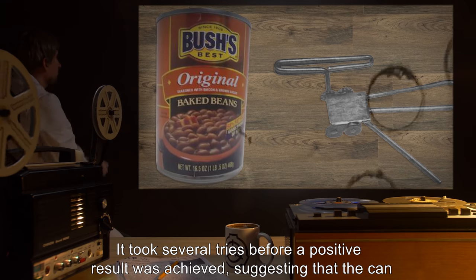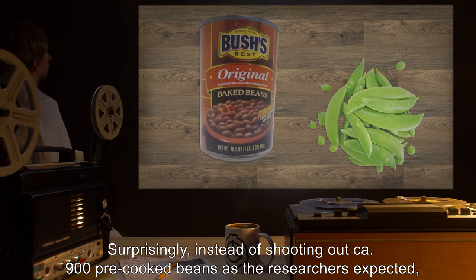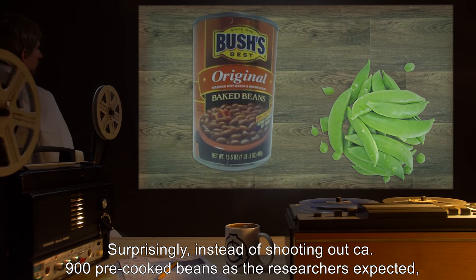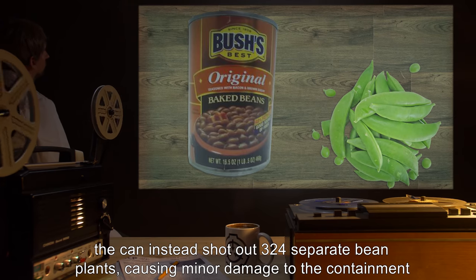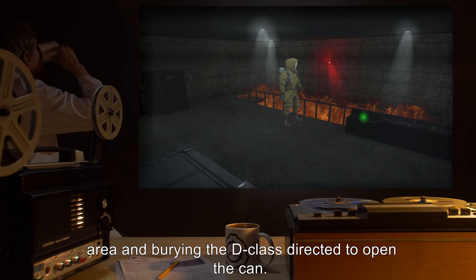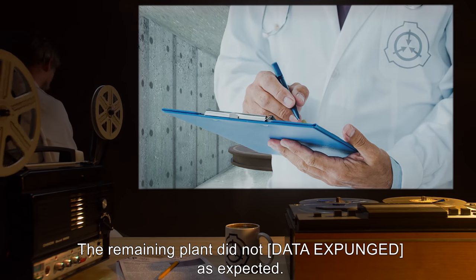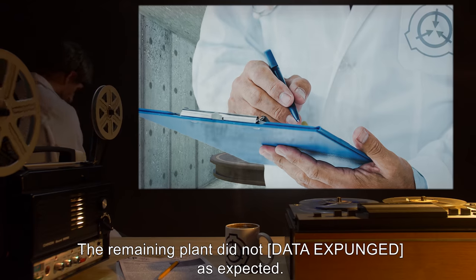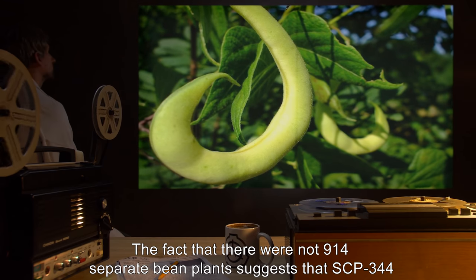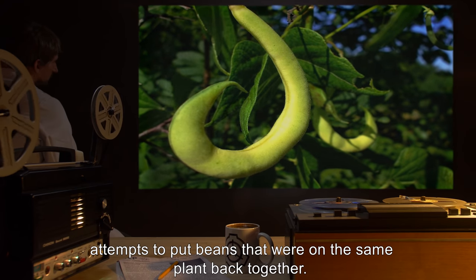Test SCP-344-T8: Item: can of beans. Result: It took several tries before a positive result was achieved, suggesting that the can opener's abilities do not manifest as readily with plants. Surprisingly, instead of shooting out 900 pre-cooked beans as the researchers expected, the can instead shot out 324 separate bean plants, causing minor damage to the containment area and burying the D-class directed to open the can. All but one bean plant were burned. The remaining plant did not [DATE EXPUNGED] as expected. Conjecture: the fact that there were not 914 separate bean plants suggests that SCP-344 attempts to put beans that were on the same plant back together.